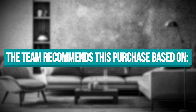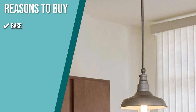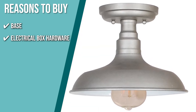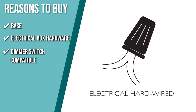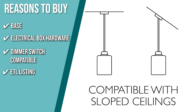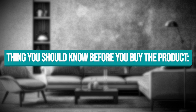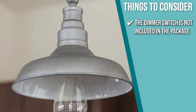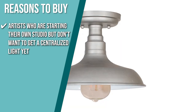The team recommends this purchase based on the following. Base: the base is firmly attached to the ceiling to prevent movement, making sure it will stay upright for as long as possible. Electrical Box Hardware: it comes with electrical box hardware, so you have all the equipment needed to install the whole lamp. Dimmer Switch Compatible: you can change the brightness of the light to match your mood or agenda using the compatible dimmer switch. ETL Listing: with an Electrical Testing Laboratory stamp, you can be confident that this model is safe to use in dry environments. Note that the dimmer switch is not included in the package, and this item uses a 60-watt incandescent bulb. The team recommends this for artists who are starting their own studio but don't want a centralized light yet.